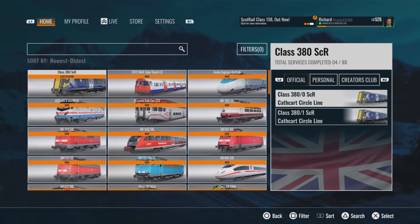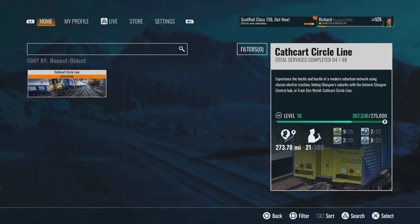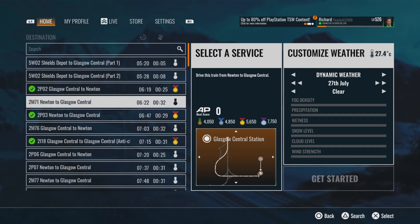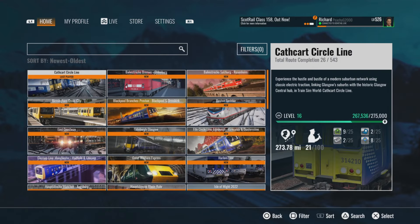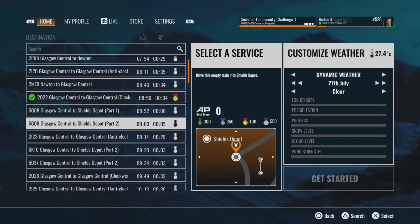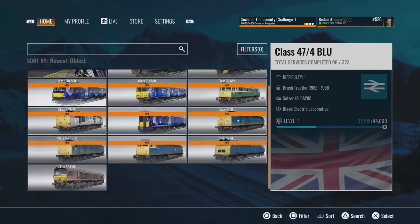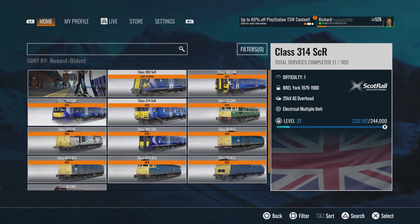Let's start with the Class 380. As you can see, it gets two variants — a three-car and a four-car. It only layers into Cathcart Circle at the minute, but in future routes we could see a lot more Scottish services. For now it only layers into Cathcart, but you've got a ton of services. It brings a whole new timetable to Cathcart Circle, and there are also some Engineering Express moves. If you've got the applicable DLC, you get a lot of layers that build up Cathcart Circle really nicely.